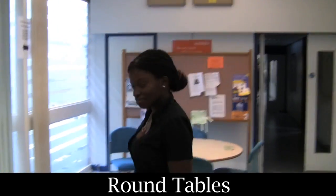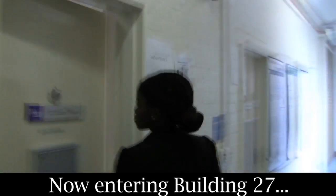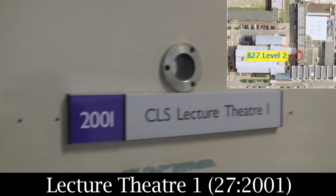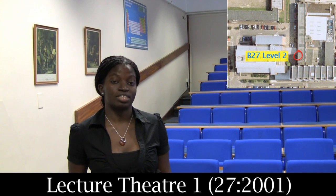We can go into the lecture room. This is lecture theatre 1, and next door is lecture theatre 2. In these two lecture theatres you will be having your chemistry courses all through the course.